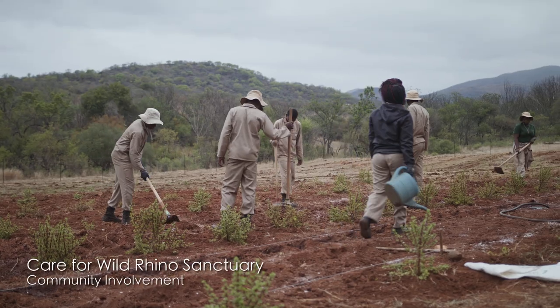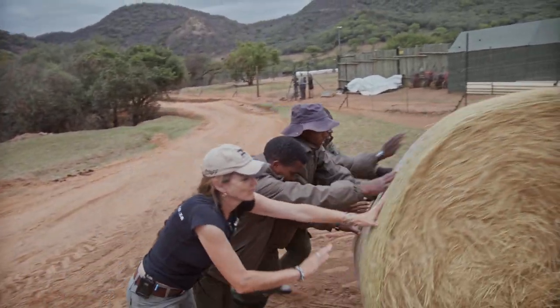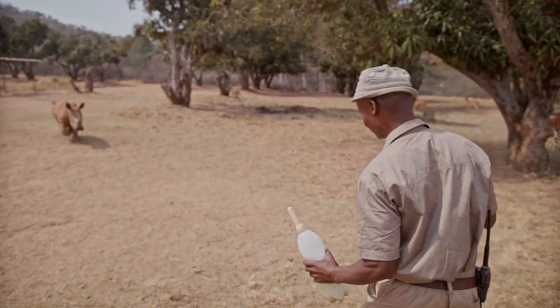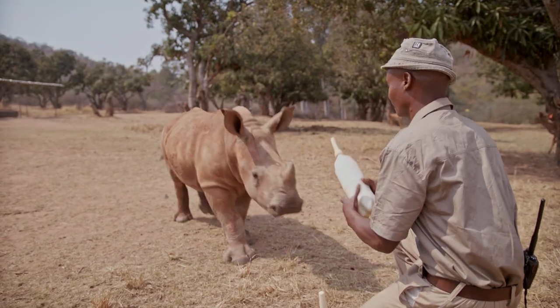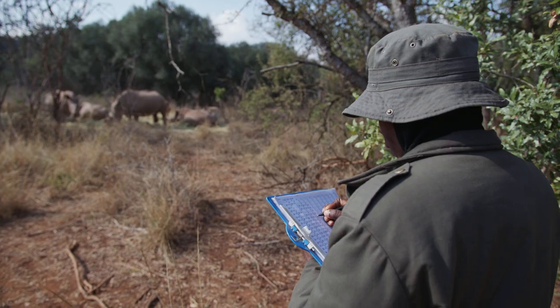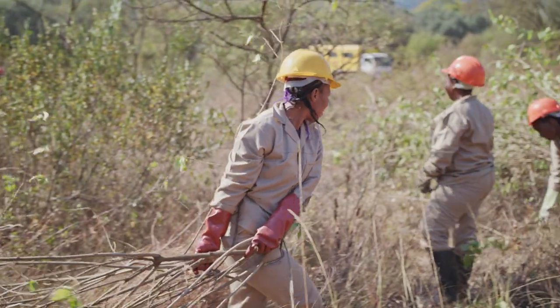Sometimes you stand here and you see vegetable gardens, caretakers, people helping us get the food to the enclosures — and you think, that's community people. At the moment we employ more than 230 people out of the communities as general conservation workers. They're trained in fire management, fence management, alien invasive plant control, and repairing of roads.